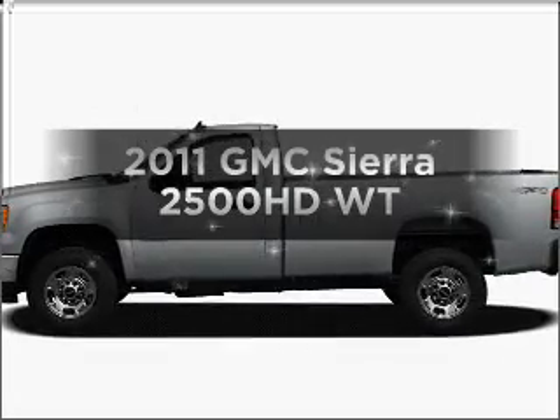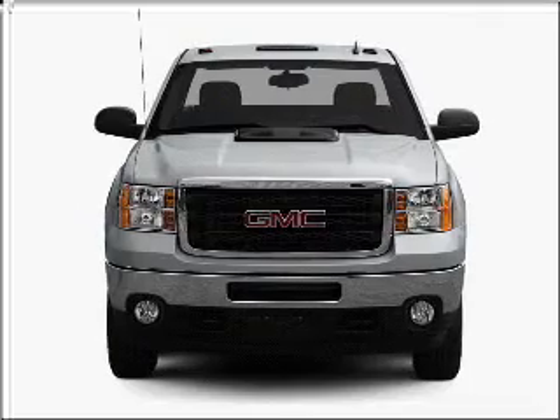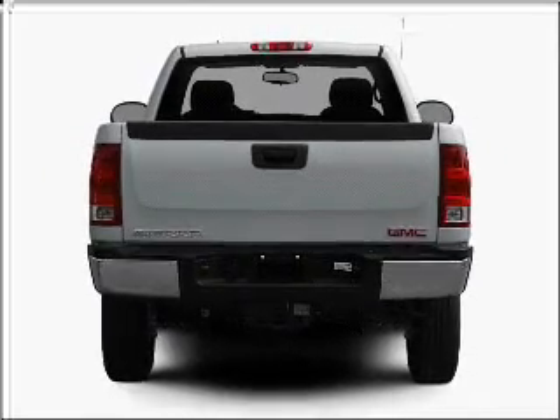Presenting the 2011 GMC Sierra 2500 HD. If you're looking for a first-rate auto, this one could be yours today. With a powerful eight-cylinder engine connected to a smooth-shifting six-speed automatic transmission.